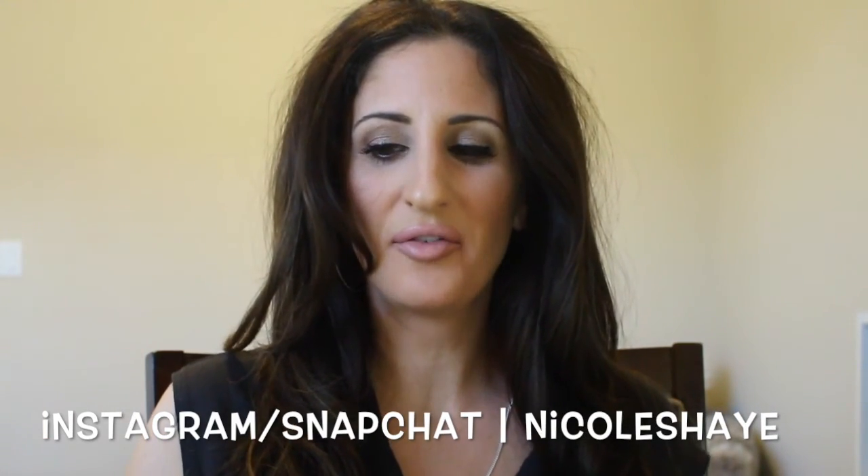Hey guys, welcome back to my channel! Today I have a very different video — I've never filmed this before. It's my current non-beauty lifestyle favorites, but they're really random. This is stuff I've just been loving lately that really wouldn't fit into a regular monthly beauty favorites video, so I figured I'd dedicate its own video to it because there might be stuff in here that helps somebody.